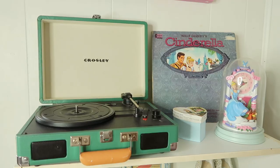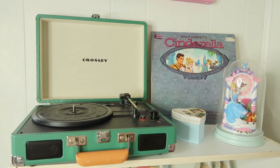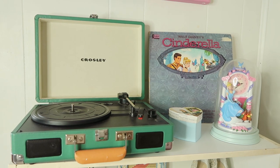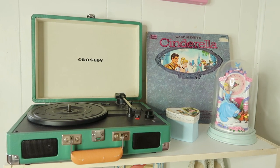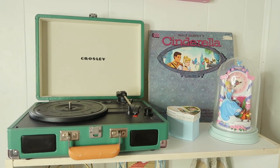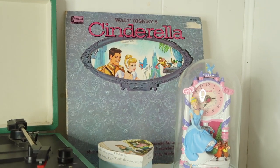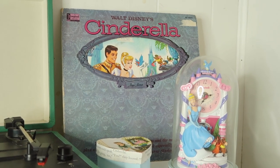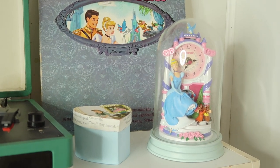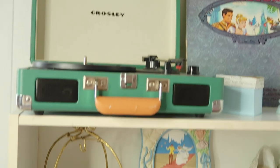I decided to give this little corner a makeover. I really love how it came out. I do wish I had like a powder blue record player but maybe I can do a little DIY project and put some fabric on it — it's broken anyway so it's only for decoration for now. At the top corner I have a vintage Cinderella record — it's actually like the movie in verbal form, really cute — and then I have this little Cinderella clock I got from Savers, plus the little DIY project I made.